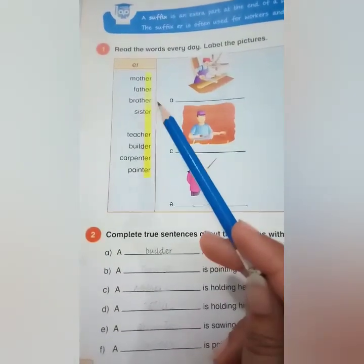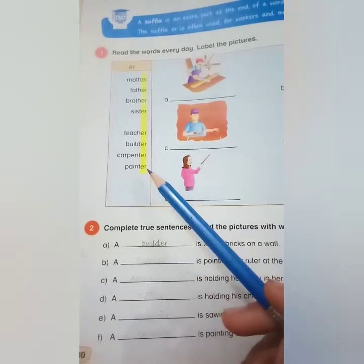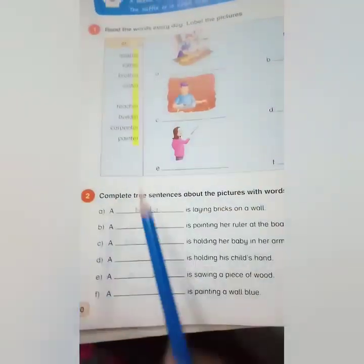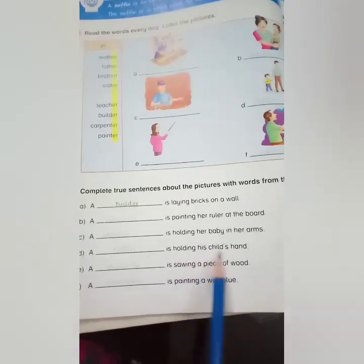The words in the box are: mother, father, brother, sister, teacher, builder, carpenter, and painter. You have to fill these words in the blanks. You will read these lines and fill the blanks.